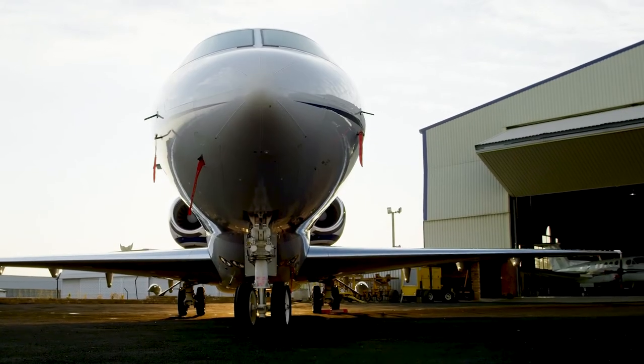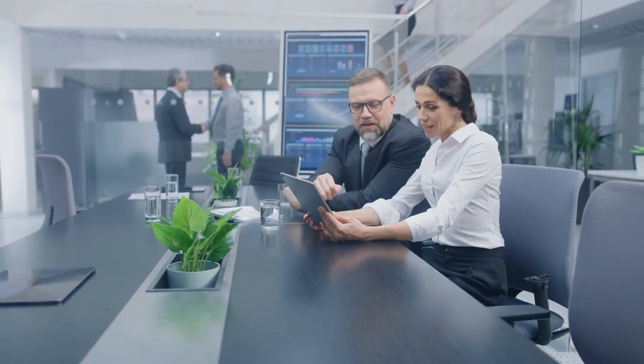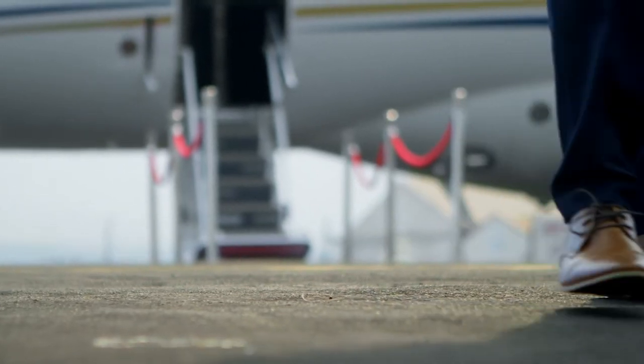Additionally, Amstat software integration within our reports can improve the success rate by driving business to your FBO by minimizing the back and forth between you and the operator's decision-makers.